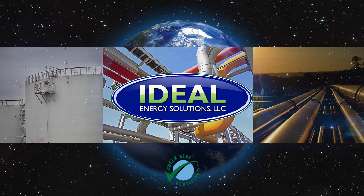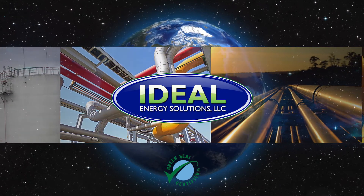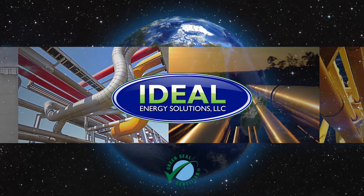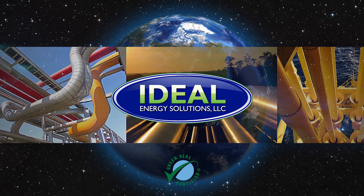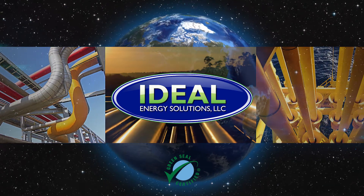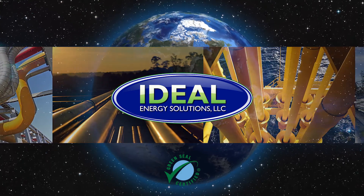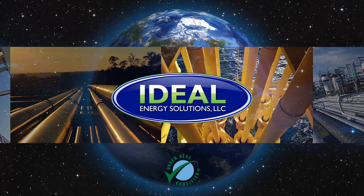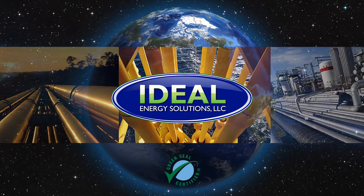As the demand for oil and gas continues to rise, production is moving into deeper and colder waters where engineers are faced with new challenges to ensure successful flow of hydrocarbons from the well to collection facilities. One of the main factors impacting flow assurance is the deposition of paraffin wax, which costs the oil industry billions of dollars annually. The U.S. alone has been spending roughly $2 billion a year to combat this type of fouling.